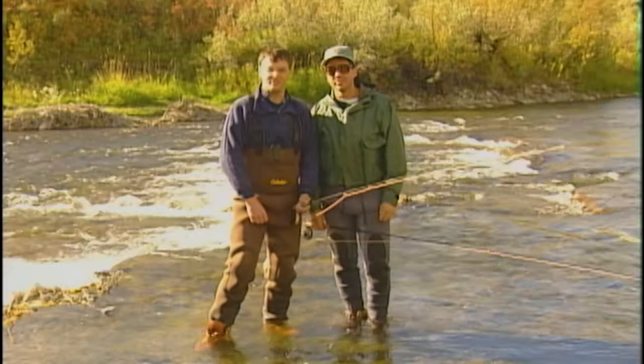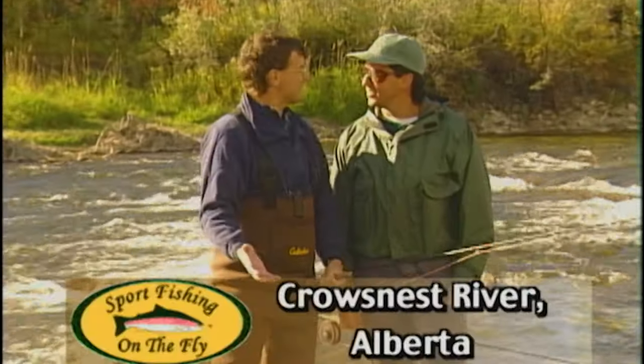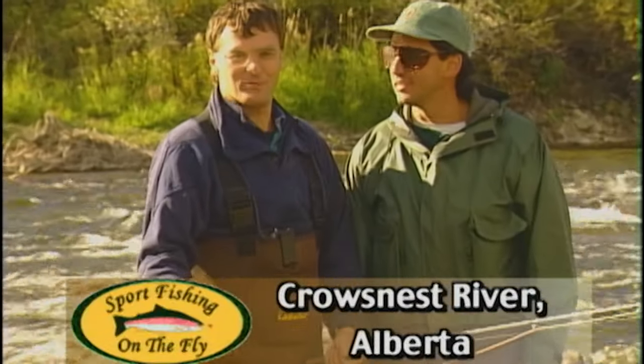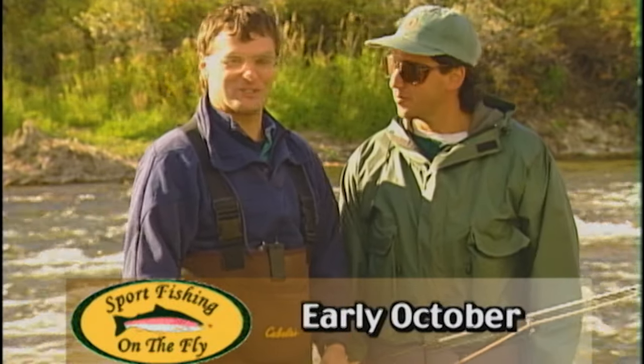Welcome everybody to Sportfishing on the Fly. I'm Grant Fines and co-host Don Freske. We're at the Crow's Nest River, which I think is my favorite river anywhere. You get great dry fly action almost all the time, except for a day like today because it's too windy and it's just a little bit cold.